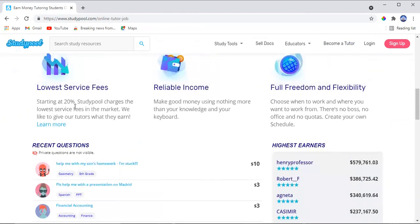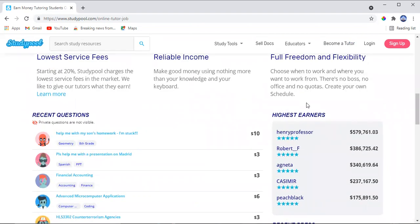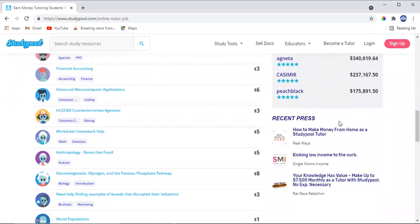There is also proof here of people who are making money. The top highest earner, Henry Professor, has already made more than half a million dollars using this website. There's Robert with more than three hundred thousand, Agneter with three hundred and forty thousand, another user with two hundred and thirty-seven thousand, and Peak Black with more than one hundred and seventy-five thousand US dollars.